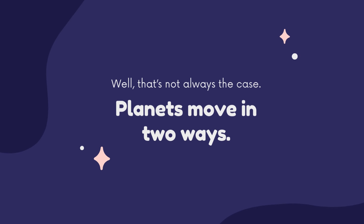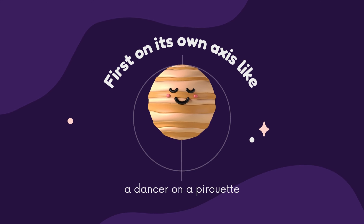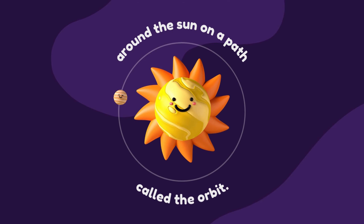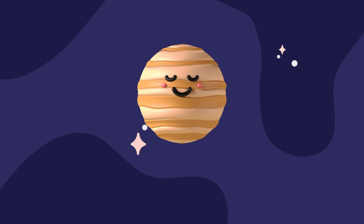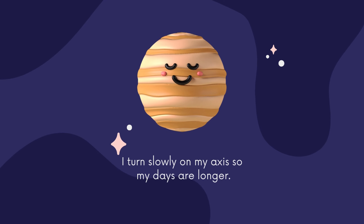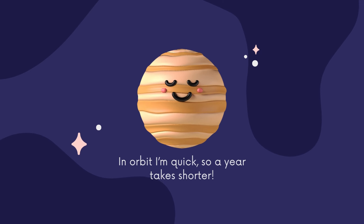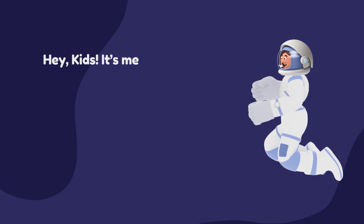Well, that's not always the case. Planets move in two ways: first on its own axis, like a dancer spinning around on one foot, and around the sun on a path called the orbit. I turn slowly on my axis, so my days are longer. In orbit I'm quick, so a year takes shorter.